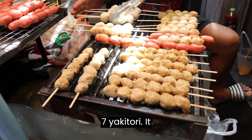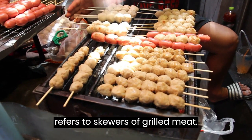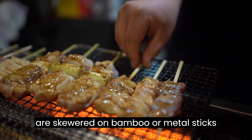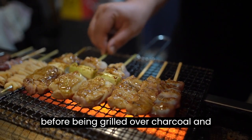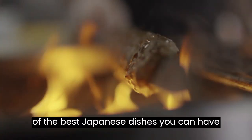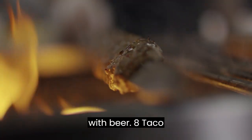Number seven: Yakitori. Yakitori refers to skewers of grilled meat. Different types of meat and vegetables are skewered on bamboo or metal sticks before being grilled over charcoal and seasoned with a tare sauce. It's one of the best Japanese dishes you can have with beer.